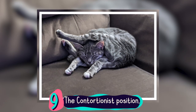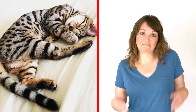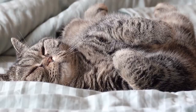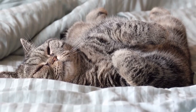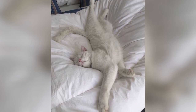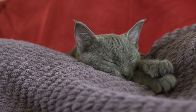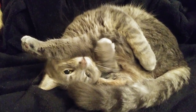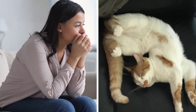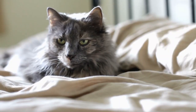Number 9: The Contortionist Position. If this isn't the weirdest cat position, I don't know what is. Cats often sleep with all their limbs sticking out in every direction with their head twisted around. Sometimes it's fine for them when their little head is down or half of their body is hanging off the couch. There's really no particular reason why they enjoy this position other than it's simply what's comfortable for them. So you don't have to worry that they may hurt their backs when they wake up - that's what usually happens to us humans when we sleep in weird positions, but not for felines.